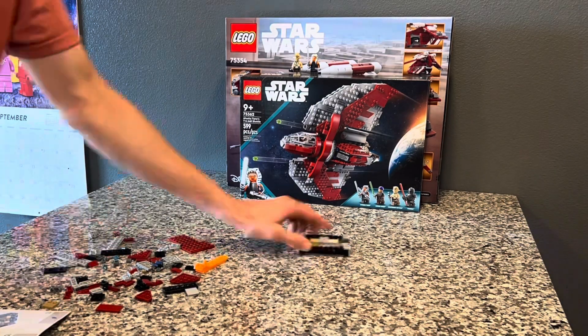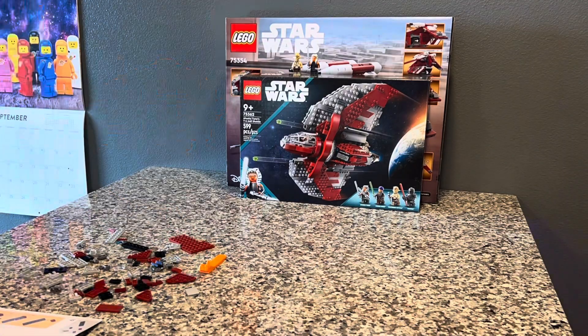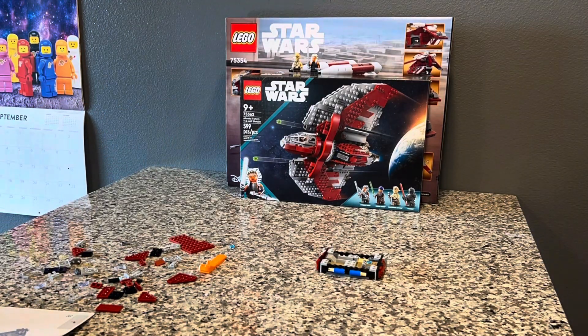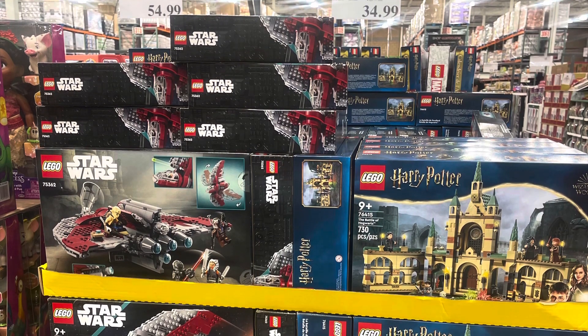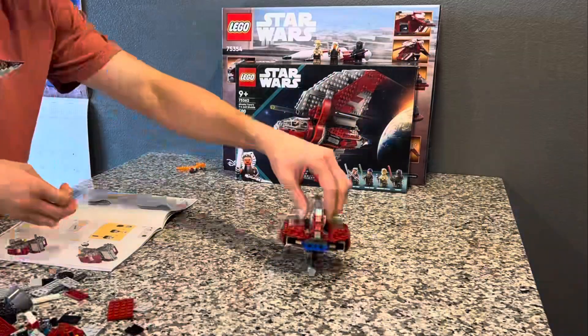I know reviews for this set have already been overdone by everyone and their mom, but this isn't really a review — I just wanted to give some points about why I don't like this set and why I do like this set. The first reason I don't like it is the price tag: at $80, it's a lot. But a little hack I have for you guys — if you have a Costco membership, head there now and pick up this set for $64.99.